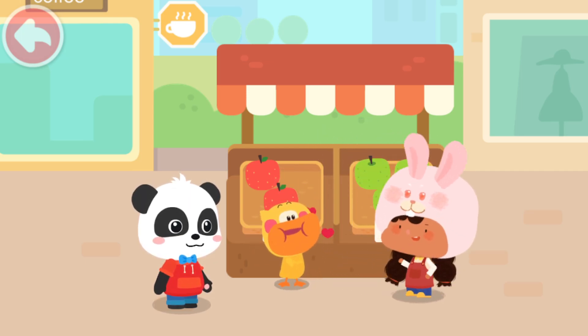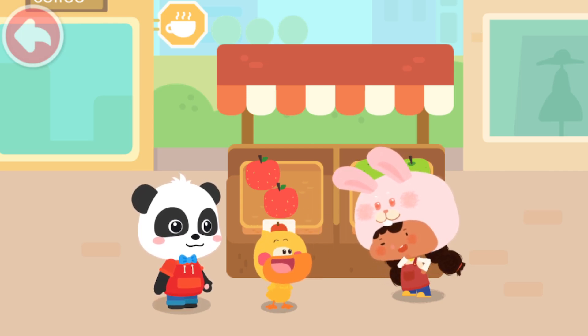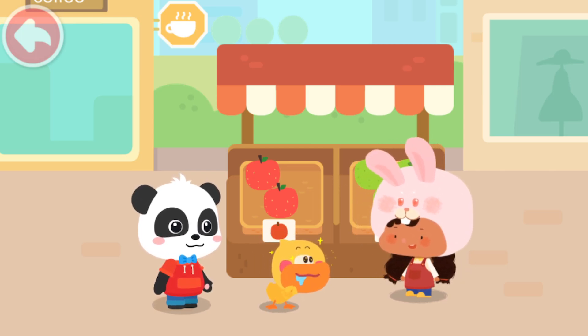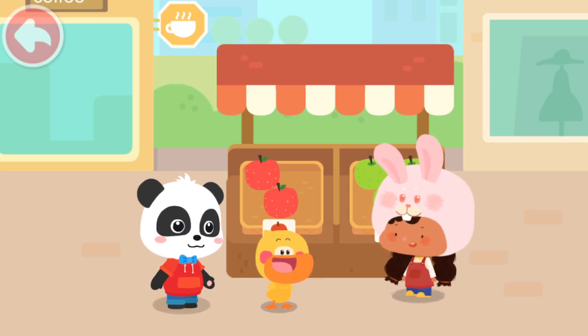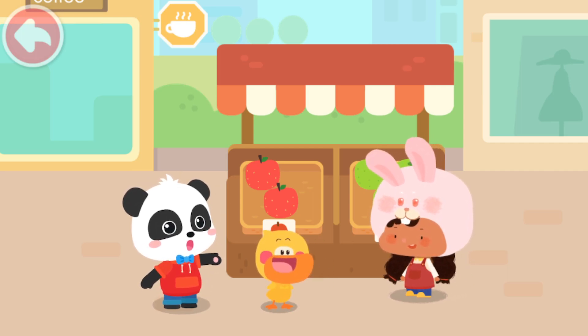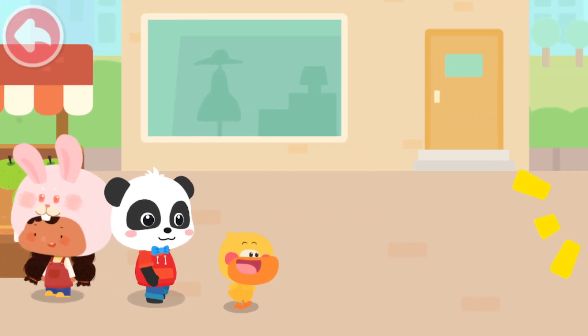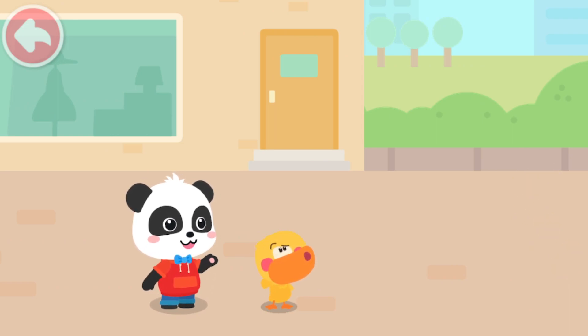Let me tell you a little secret. There are very tasty rainbow-popping candy bread up ahead. Wah! Rainbow-popping candy bread? Let's go ahead and take a look. Go! Ouch! That hurts. What's happening? Let's go and have a look.